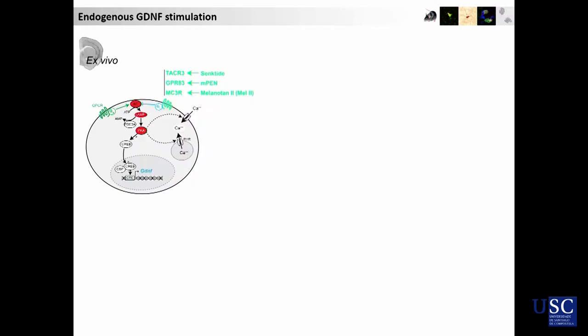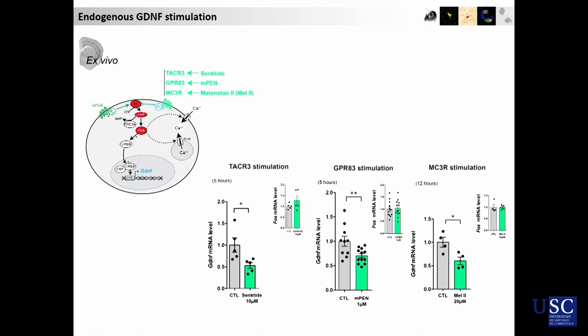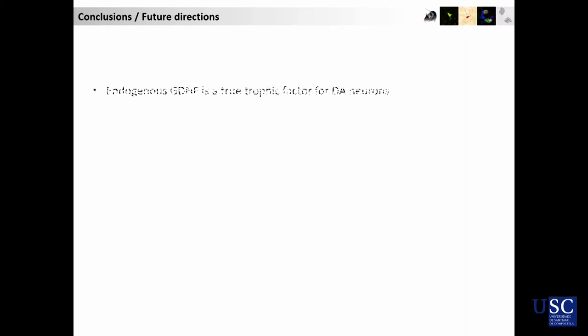Finally, because I mentioned some GPCR receptors normally linked to adenylate cyclase, we used three different agonists of these receptors — TACR3, GPR83, and the melanocortin-3 receptor. By using these agonists ex vivo, we can actually only inhibit the expression of GDNF, which is not what we wanted to do — the contrary. But at least we do it very specifically, so there is probably a way to increase GDNF just by acting specifically on the PV interneurons.